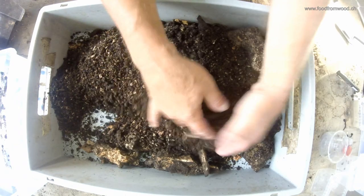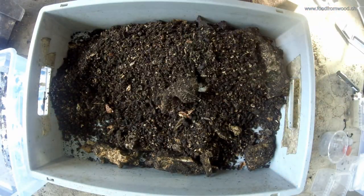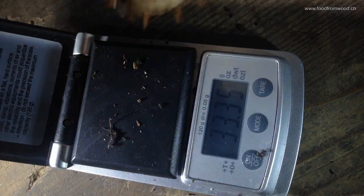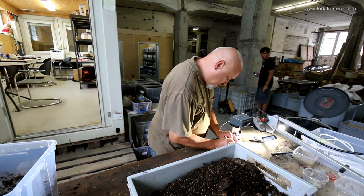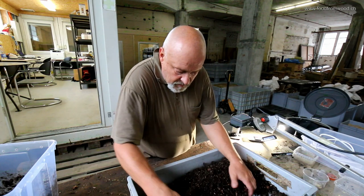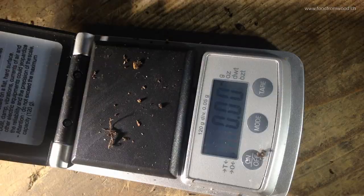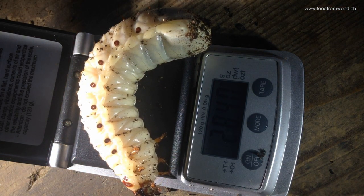We want to find out how the reproduction rate is for these insects, how we can organize the processing so that huge amounts of wood-based plant material can be processed with these insects, and that we can harvest rich proteins and fat from these animals for human nutrition, especially in regions where there is not enough water.